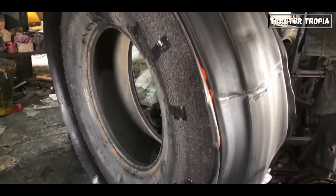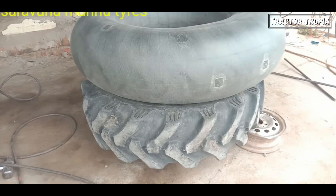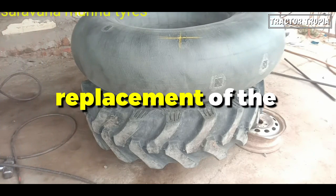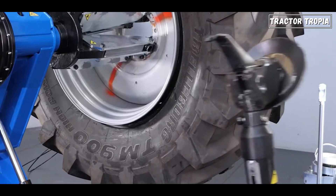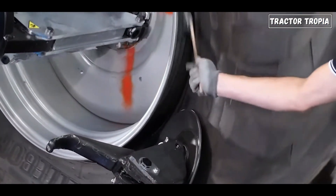Both types support repair, provided damages are within limits. Tubeless tires can often be repaired with a patch or sealant applied to the interior lining, while tube tires may require replacement of the inner tube if damaged. Tubeless tires generally offer greater convenience in terms of repair, as they eliminate the need to disassemble and replace an inner tube.